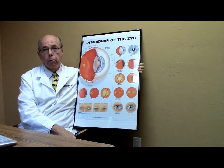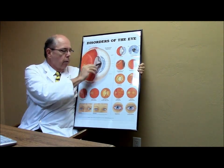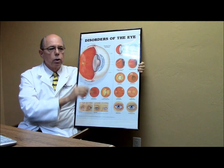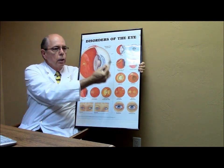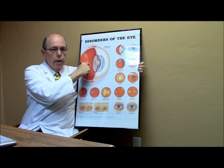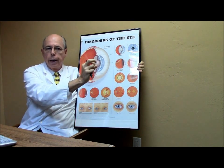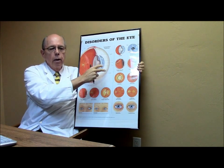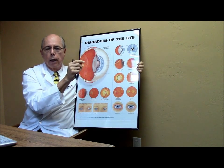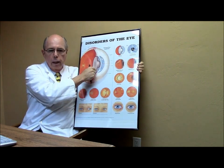So what is astigmatism? In simple terms, the cornea — the clear part of your eye — is slightly shaped more like a football than a basketball. That is, it's steeper in one direction than the other. When light focuses onto the retina in the back, it's not focused to a sharp, clear point but to a line. That's why people with astigmatism see a streak around street lights or car headlights at night — because the astigmatism isn't focusing everything to a clear point.